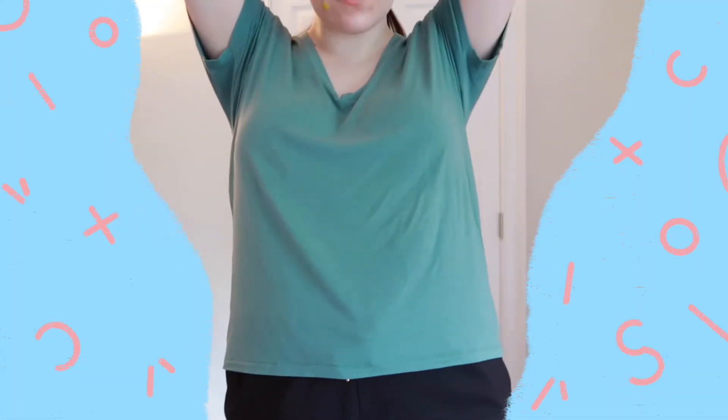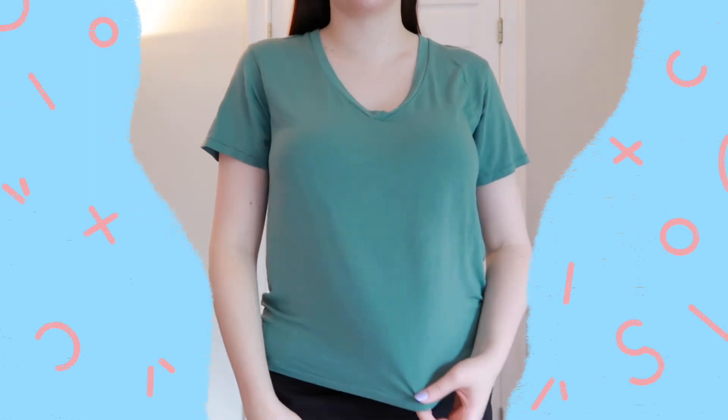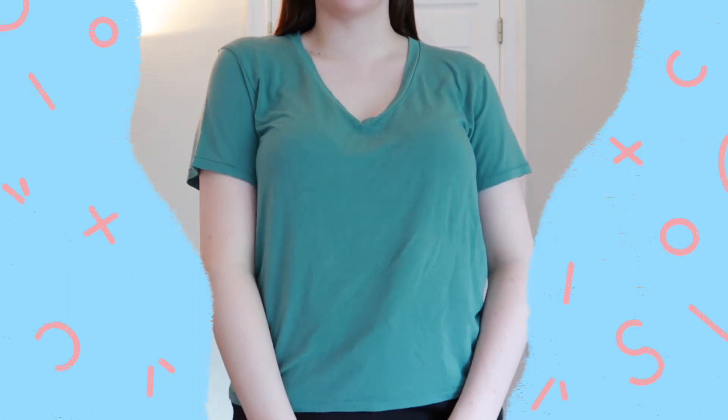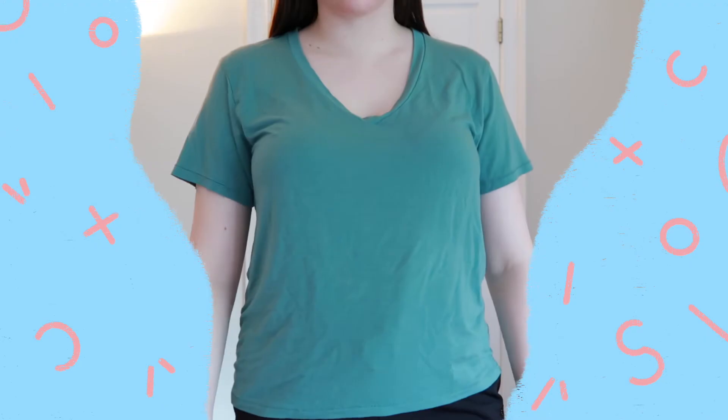Then we have this nice green color, a little bit darker. And then this kind of like burnt red color.